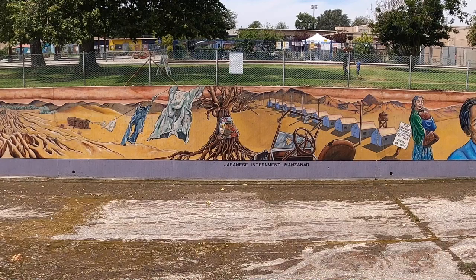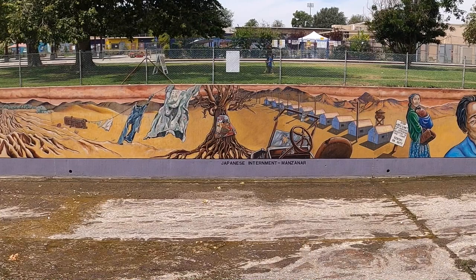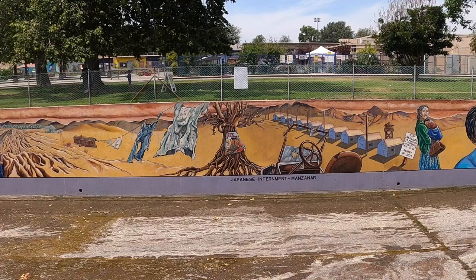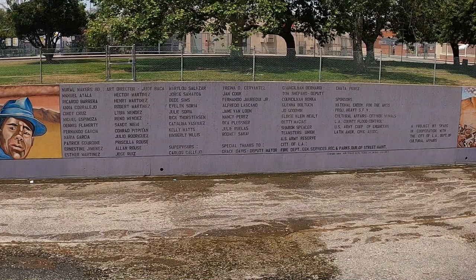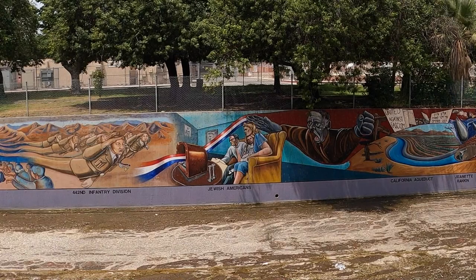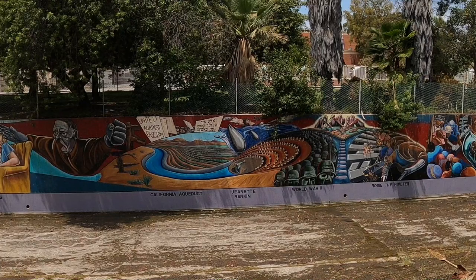And here's another moment in California history — part of the national history as well — but not something we ever want to repeat again: the Japanese internment camps that were set up here during World War II. We actually have somebody in our office whose father or grandfather was put in the camps. Yeah, really terrible. And here we've got the next credit wall for the mural makers who completed this leg in 1980. I must say that that image of Hitler is bone-chilling, suitably so — that's pretty horrifying. Jeanette Rankin — that's another name I'm going to have to look up.